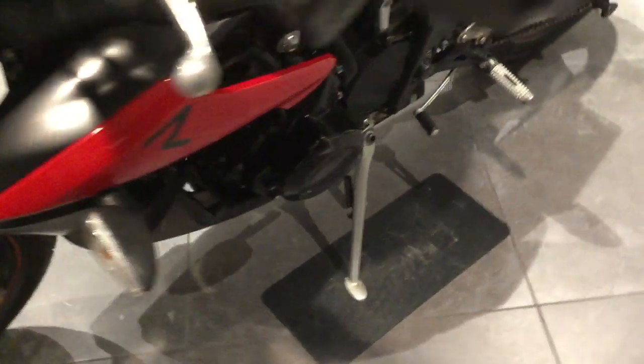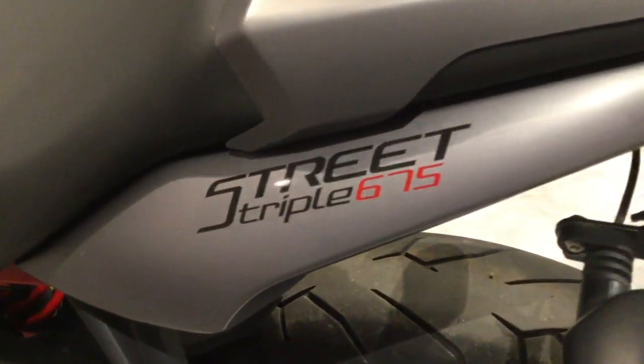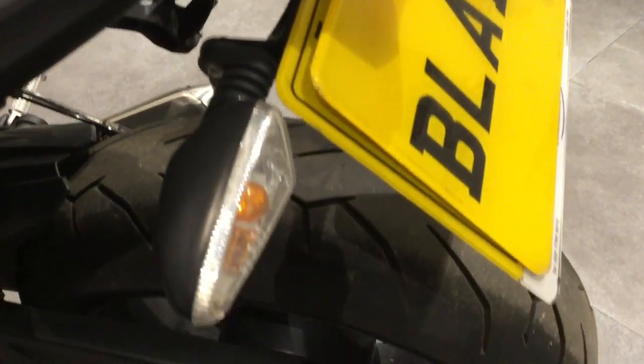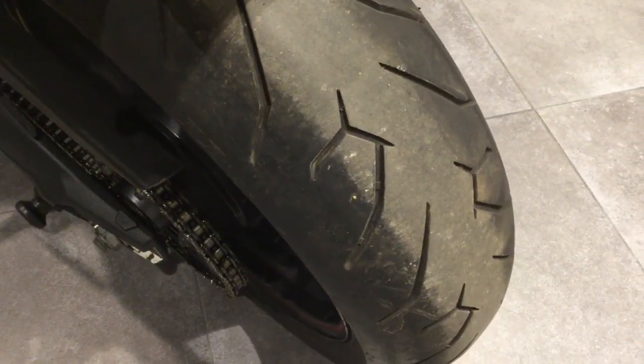Good tread depth to the front tyre. Again, no marks or scratches to the outer casings. Good tread depth on the rear tyre as well.